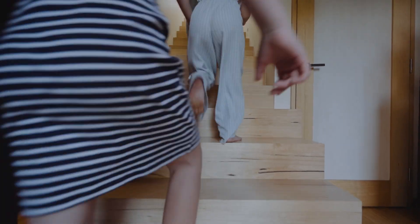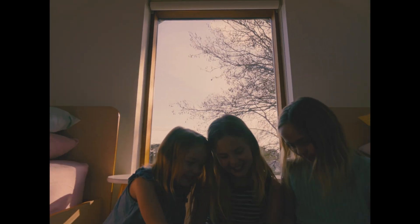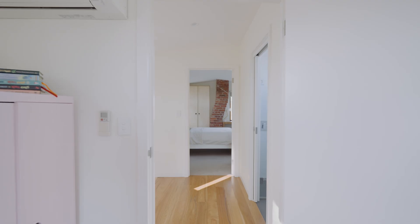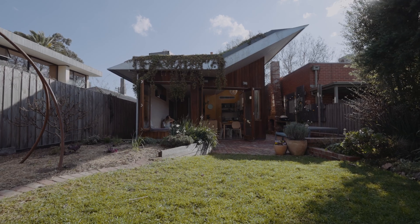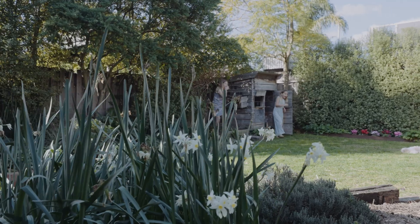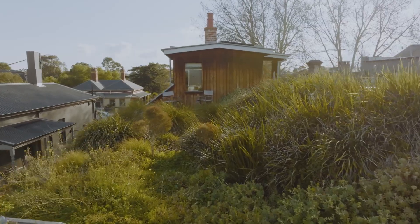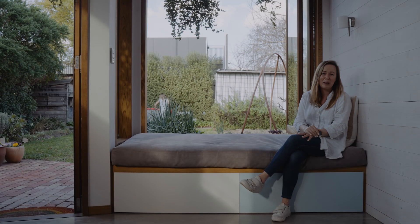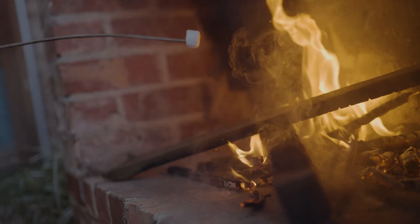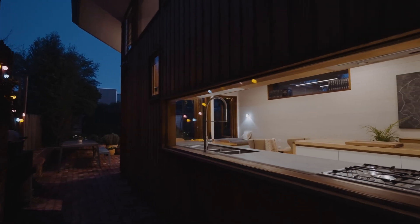The previous owner was an elderly woman who had lived here for 30 years. The sons have grown up and moved out. The house was run down but she had the most beautiful garden. The roof garden was actually a nod to her, to give back to the garden that she had so beautifully curated. These flower at different times throughout the year, which is just beautiful. It's got really smart plant choices but we literally don't do anything to it.